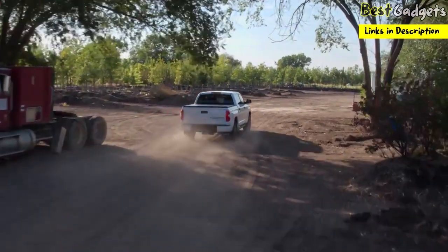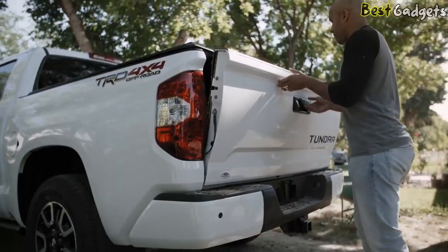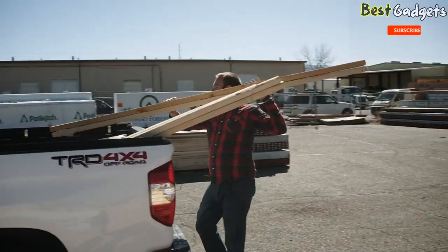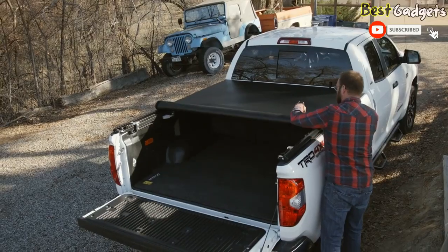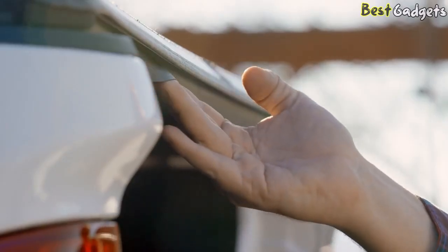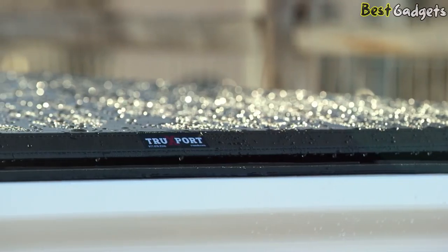This affordable soft roll-up truck bed cover protects your cargo from the worst mother nature has to offer. The truck storage is there when you need it, and out of the way when you don't. When you need full access to your truck bed, it rolls up and stores at the front. Its UV-resistant leather-grain vinyl looks great on any truck, and its tight front and tailgate seals keep the elements out — everything from dust and dirt to rain and snow.